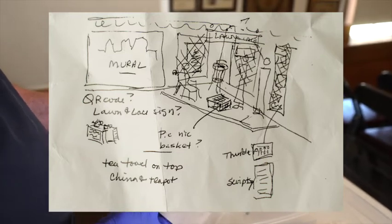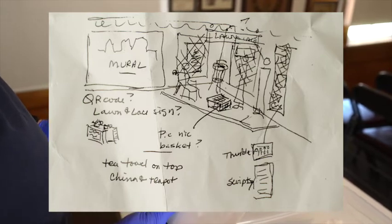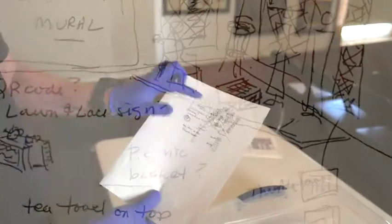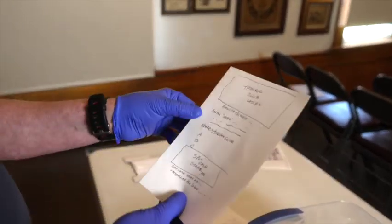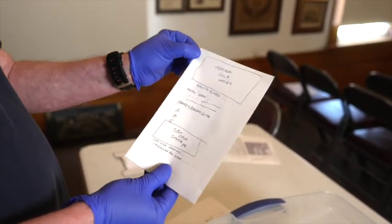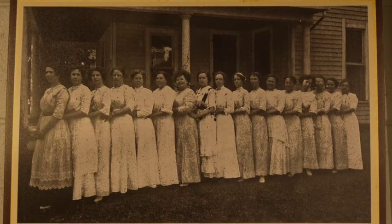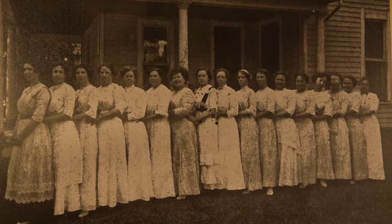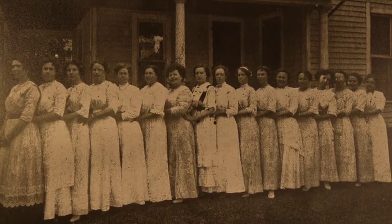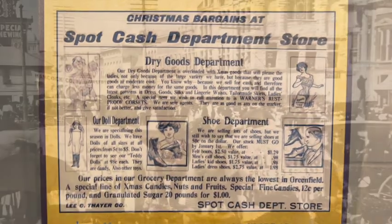We start planning what we need to buy if we don't already have it in our supply room or from a previous display. For the placard, we decide what to put on it — essentially what the tour guide will talk about. On this particular one, we had a picture we need to get enlarged, we're going to explain what the three dresses are and where they came from, and we'll include an ad clipped from the Hancock County Democrat newspaper.